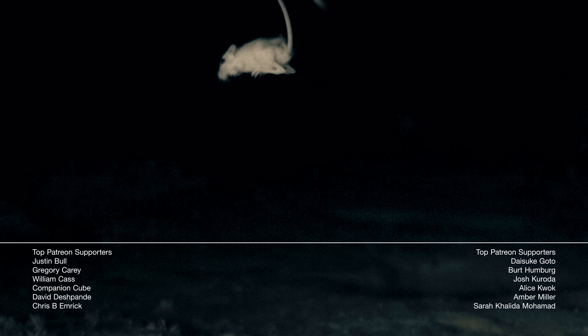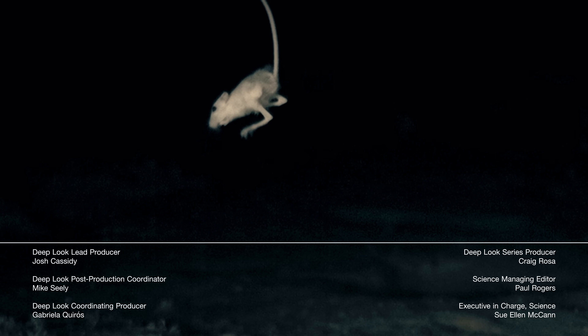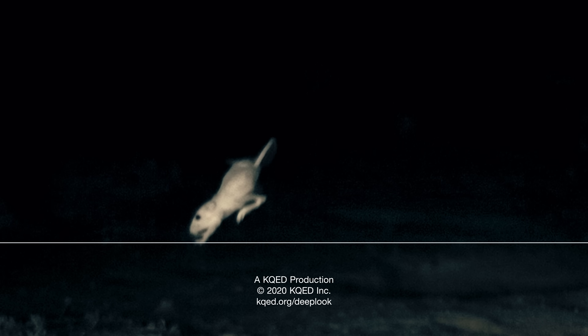And lastly, if you're a Deep Look superfan, why not join hundreds of others on Patreon for special behind-the-scenes content, early access to episodes, and more. Link is in the description. Thanks.